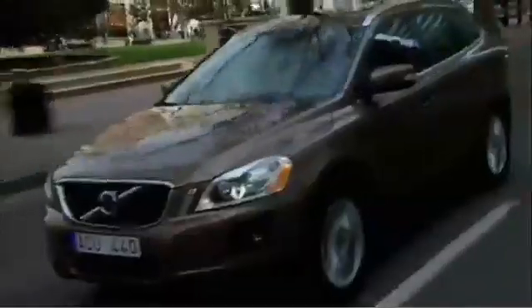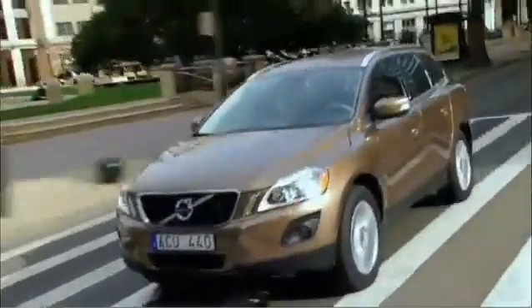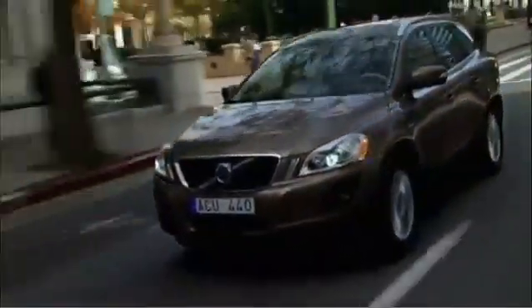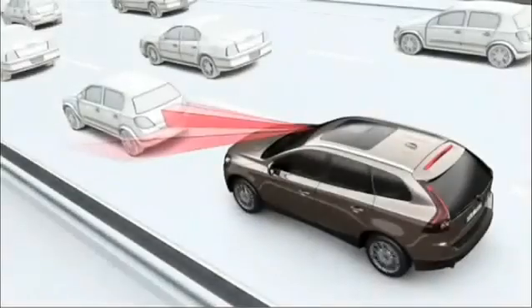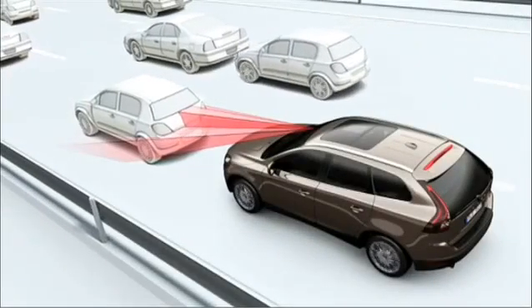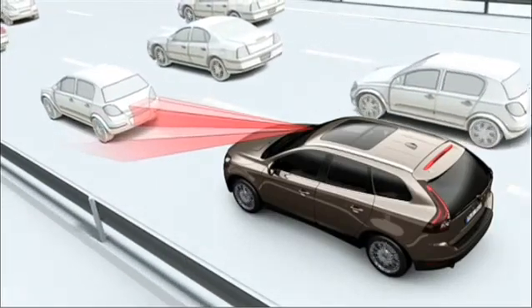The forward viewing City Safety is a world-first standard function in the new Volvo XC60. It operates at speeds of up to 30 km per hour. Thanks to the infrared laser sensor, the City Safety technology can determine whether you are approaching the vehicle ahead too quickly.